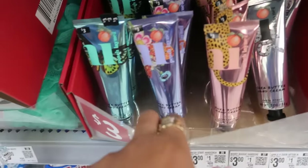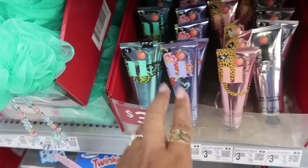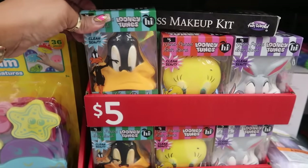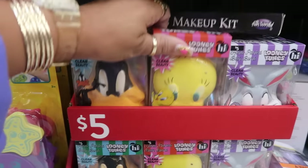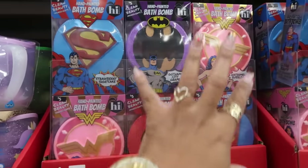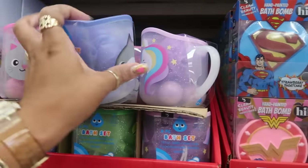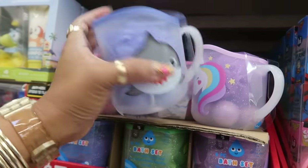Fruity vanilla, citrus and sandalwood on that one — those are $3. Here are some more — the Looney Tunes bath bombs — those are fun, look at Bugs. There are also these up here for $5 — little bath sets for $5.